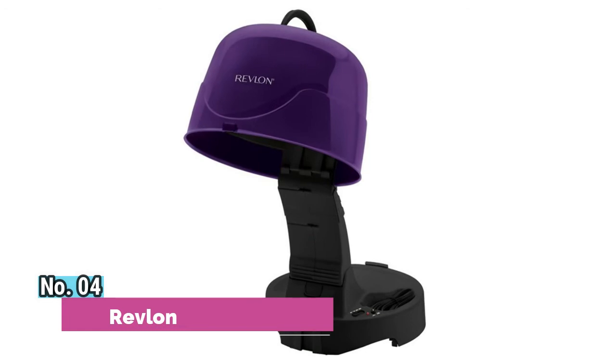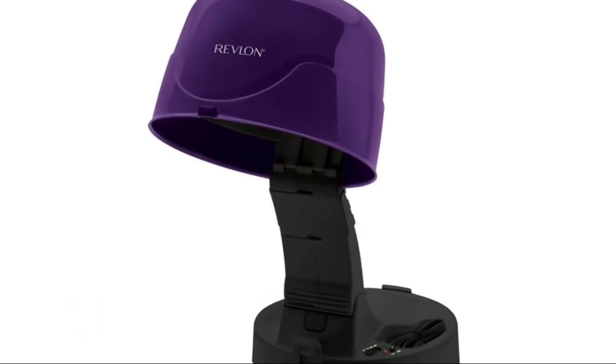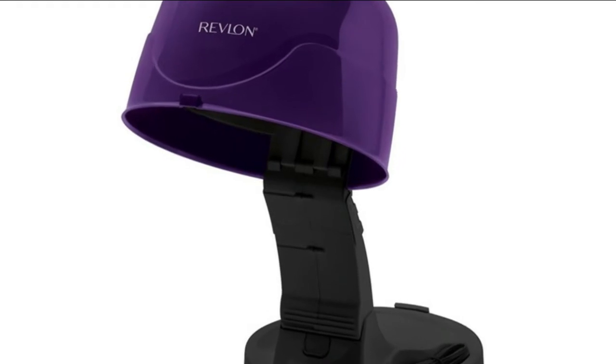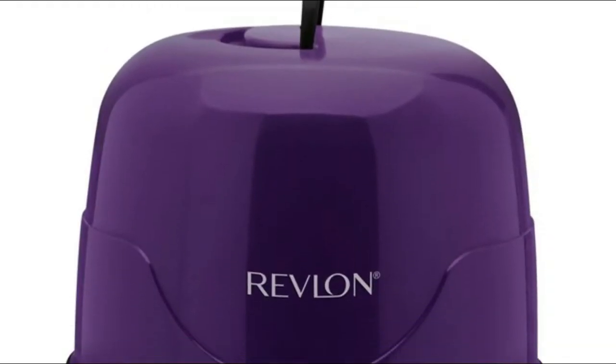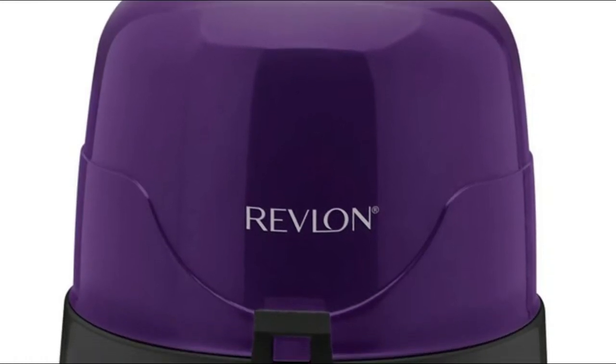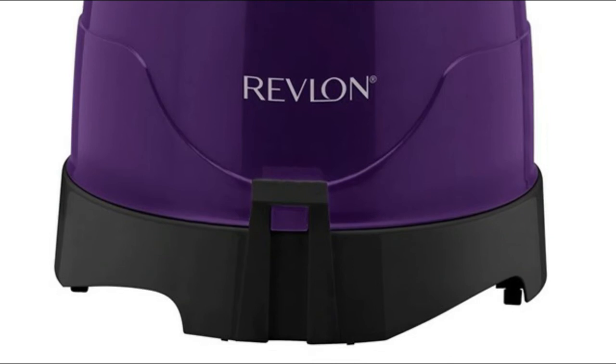Number 4: Revlon. Collapsible design makes storage and travel easier. Ion on/off switch with on indicator light. 3 temperature settings: low, medium, and high. The Revlon emits ions to reduce frizz. Large round hood accommodates a set of jumbo hair rollers. Convenient cord storage area.